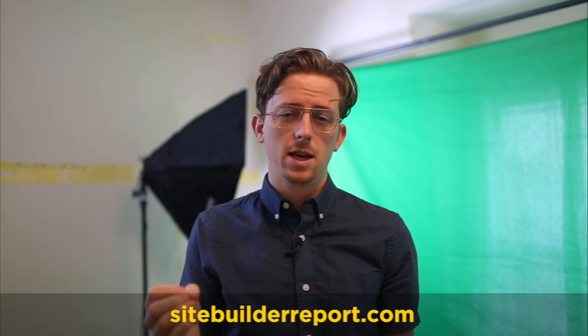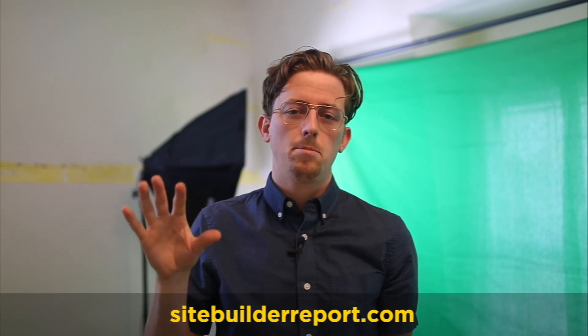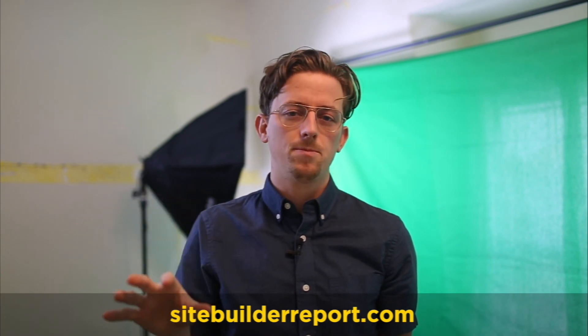Hi, I'm Steve. This is a room in my house, and my full-time job is reviewing website builders. Basically, I try every website builder so you don't have to. You can find my complete guide to website builders at sitebuilderreport.com. Thanks for watching.